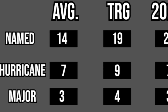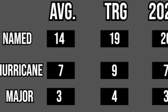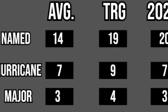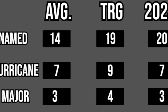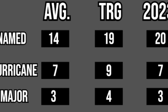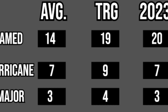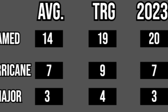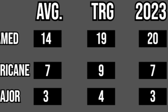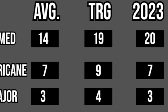Before we dive into this year's hurricane forecast, let's look at the last hurricane forecast. I called for 19 named storms, 9 hurricanes, and 4 major hurricanes. We saw 20 named storms, 7 hurricanes, and 3 majors. So I was a bit under on the named storms and a bit over on the hurricanes, and very close on the major hurricanes. On average we see 14 named storms, 7 hurricanes, and 3 major hurricanes, so I think last year we did pretty good for the hurricane forecast.